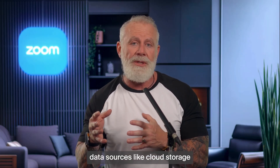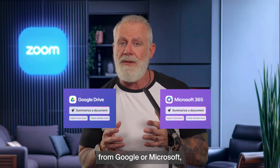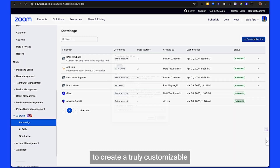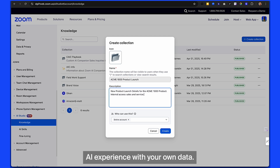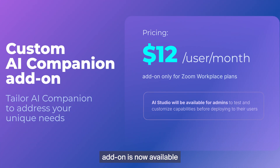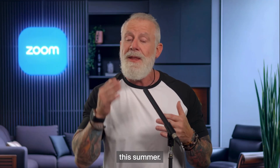Imagine adding data sources like cloud storage from Google or Microsoft, even project management tools and customer databases, allowing you to create a truly customizable AI experience with your own data. The Custom AI Companion add-on is now available for $12 per user per month, with more capabilities expected this summer.